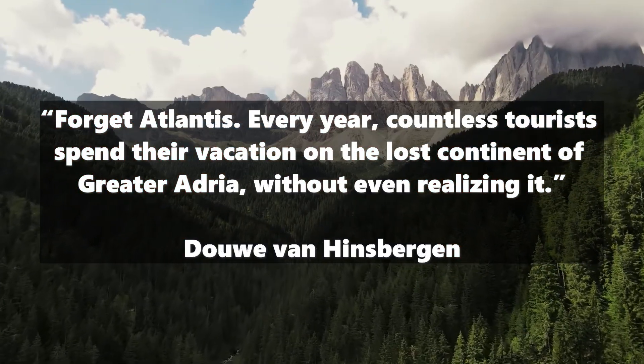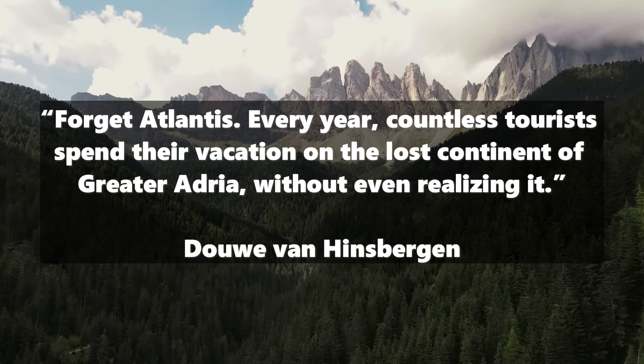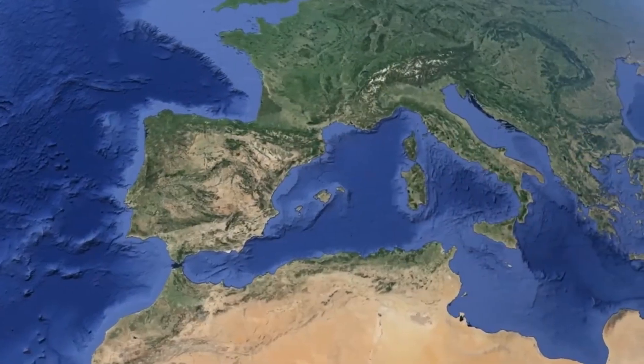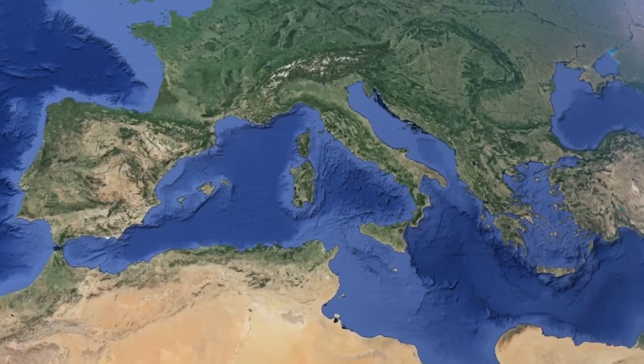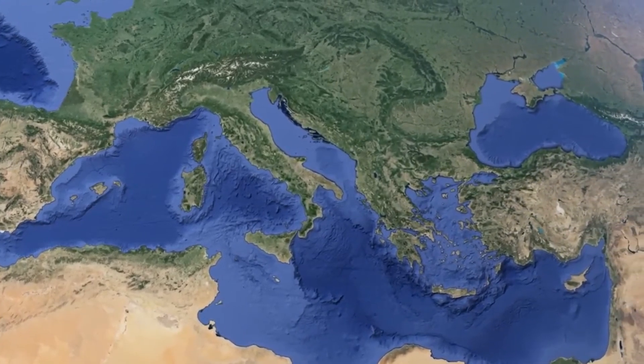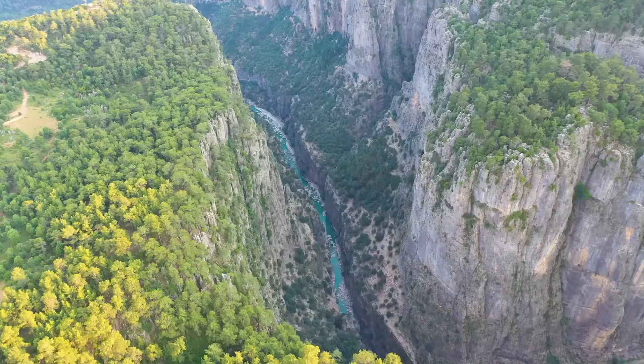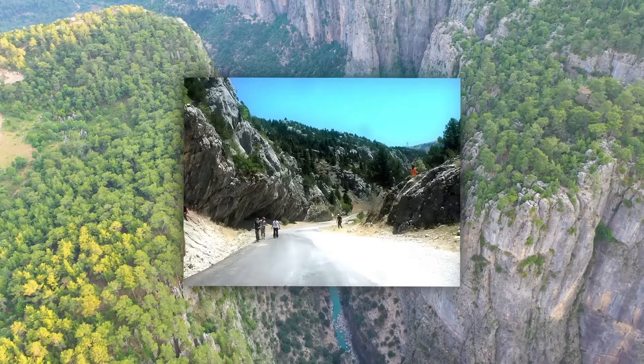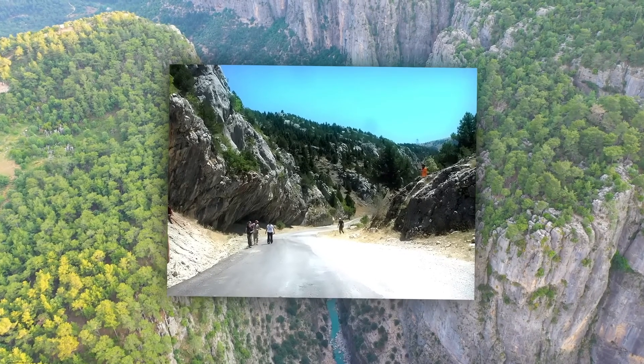The lead author of the study in which Greater Adria was described, Douwe van Hinsbergen from the University of Utrecht, says: "Forget Atlantis. Every year, countless tourists spend their vacation on the lost continent of Greater Adria without even realizing it." The effects of these tectonic collisions are particularly visible in the mountain ranges of southern Europe. Parts of the sedimentary layer of Greater Adria were scraped off during the collision and pushed up into mountains, leading to the formation of the Apennines, parts of the Alps, and the mountains in Croatia, Greece, and Turkey. You can see overhanging limestone plates in the Taurus Mountains in Turkey — clear remnants of the lost continent. Anyone who goes hiking in southern Europe this summer will probably be walking through the scrapings of Greater Adria.